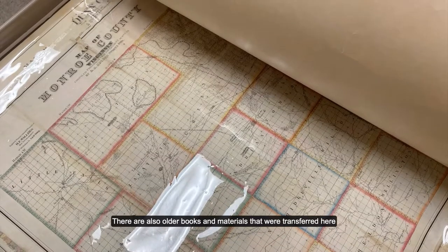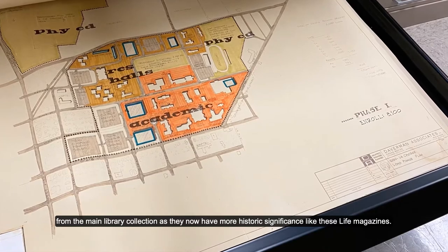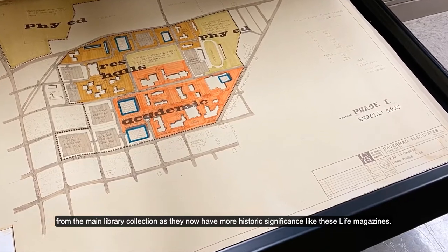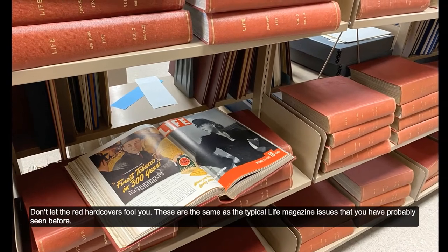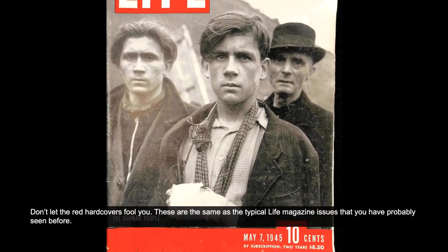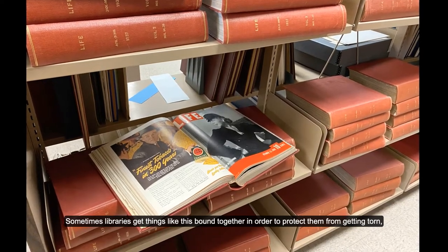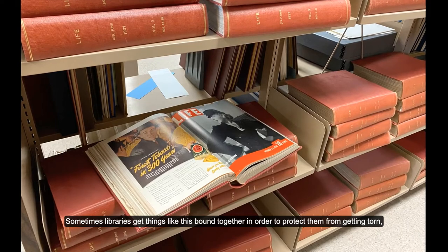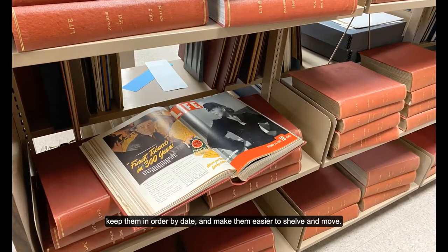Some have been encapsulated in plastic to protect them. They are stored in these big map cabinet drawers. There are also older books and materials that were transferred here from the main part of the library collection as they now have more historic significance, like these life magazines. Don't let the red hardcovers fool you — these are the same as the typical Life Magazine issues that you have probably seen before. Sometimes libraries get things like this bound together in order to protect them from getting torn, keep them in order by date, and make them easier to shelve and move.